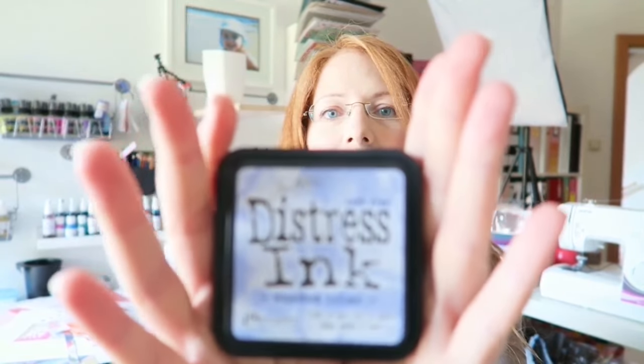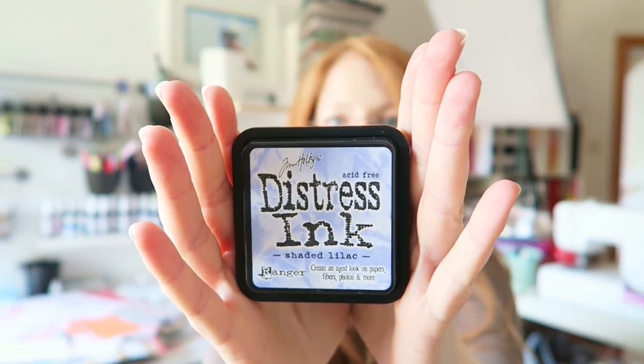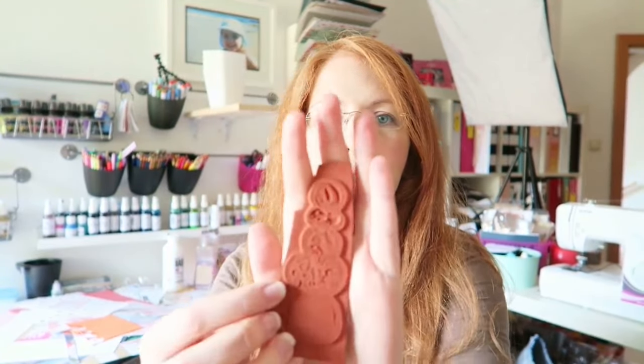I'll show you what he picked and what I had to work with. He chose Distress Ink in the color Shaded Lilac, and it's a really pretty color. He also chose this stamp.